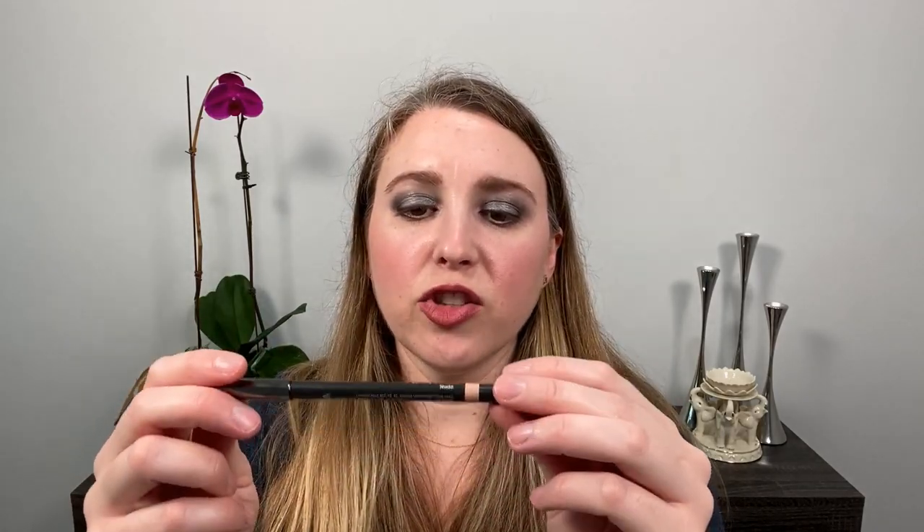I also picked up the Chantecaille Brightening Eye Cogel in Nude and I use this mostly on the lower lash line and waterline. It's smooth, creamy, and doesn't irritate my eyes. I'll use it in the inner corner too sometimes, but I don't see anything especially special about it versus others I've used. I like it, but whether I'd repurchase it honestly I don't know — it's a nice basic but nothing distinguishing.